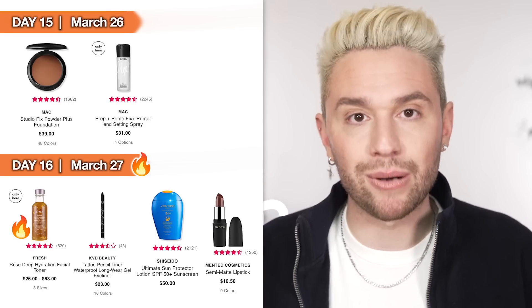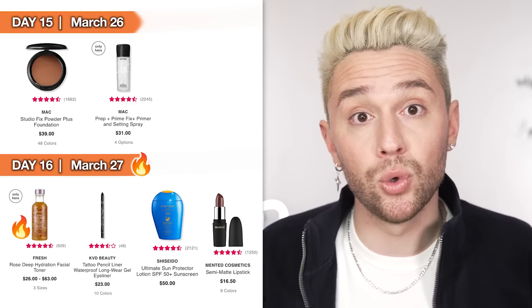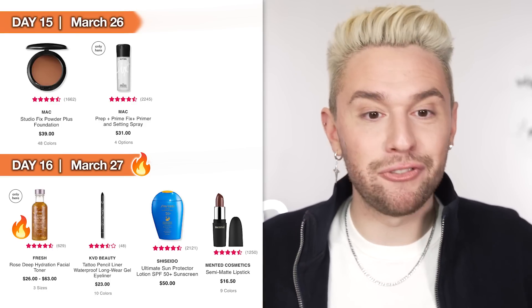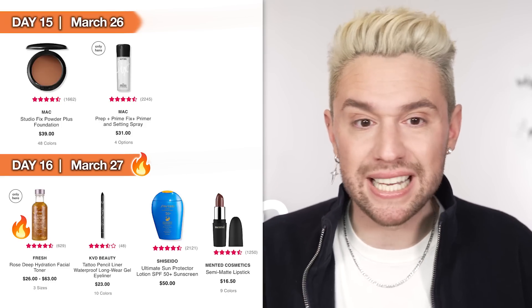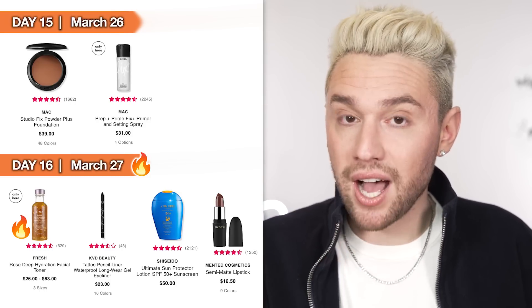Day 15, March 26th — nothing overly special. We have the MAC Studio Fix Pressed Powder — a great powder foundation. I wouldn't spend $40 on a powder foundation nowadays, but at only $20 it's on par with drugstore brands I buy. If you love the MAC Studio Fix or you're looking for a new powder foundation, it's a cult favorite at 50% off. Also the MAC Prime Fix Plus setting spray — everyone loves this, it's been around for decades, amazing setting spray that keeps everything in place. Pretty affordable to begin with, and both are online only.